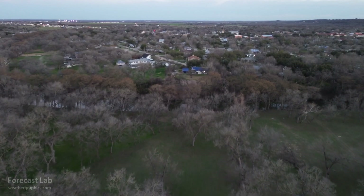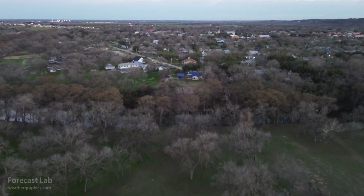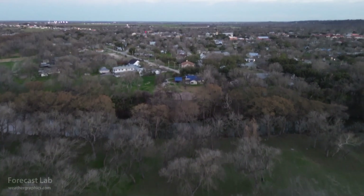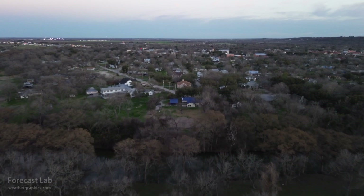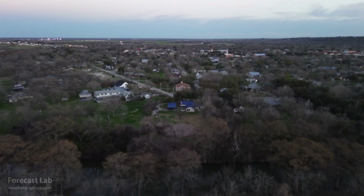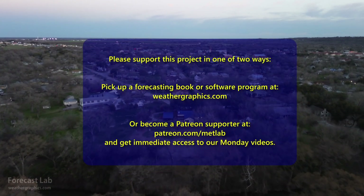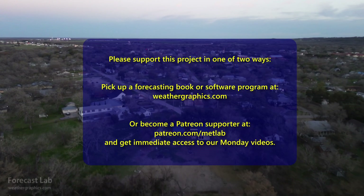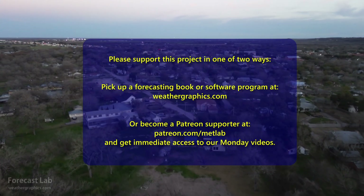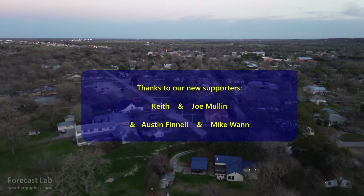Remember, if you contribute on Patreon, you not only get the Monday videos, you also get the peace of mind that you're supporting this channel, and your name goes up on the closing credits. We'll see you back here on Monday for a look at that developing tropical cyclone situation — that's Monday if you're a supporter, and for everybody else we'll see you back here on Wednesday. Hope you have a great weekend, take care and we will see you soon.